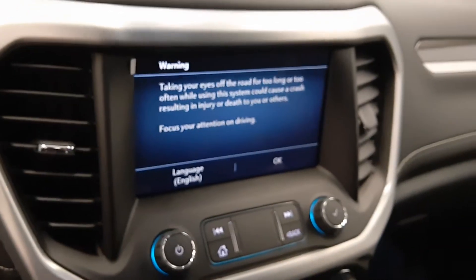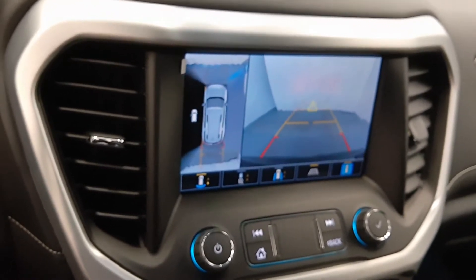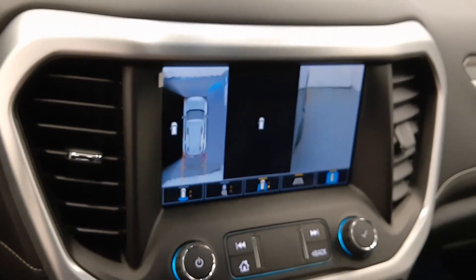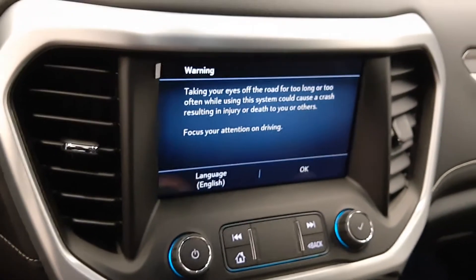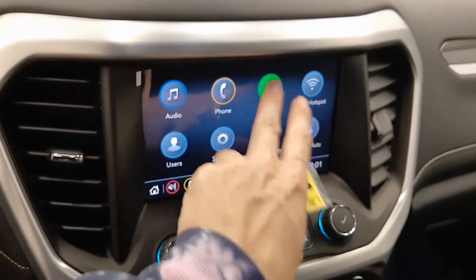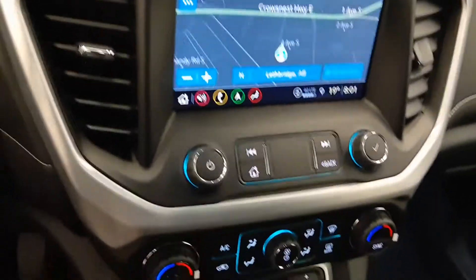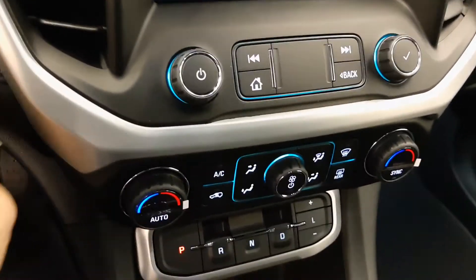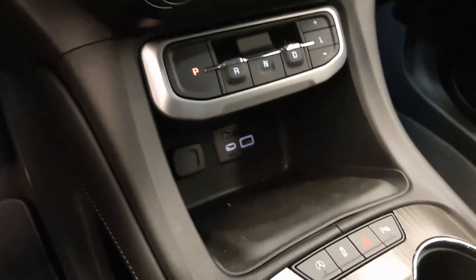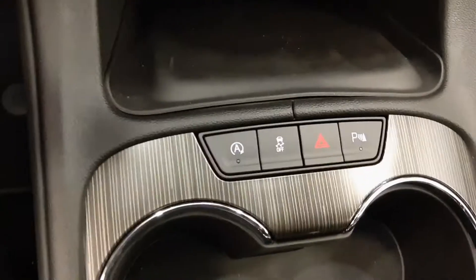The infotainment system includes Android Auto and Apple CarPlay, backup camera, 360 camera with various views, and navigation. We also have dual zone climate control with AC, push button start, electronic shifter, USB support, and automatic start-stop.